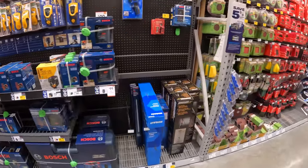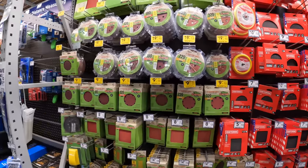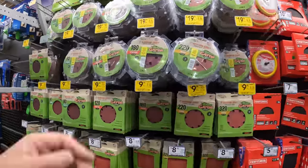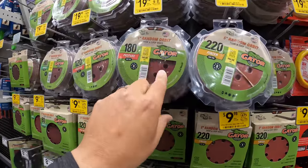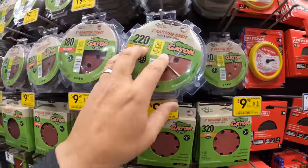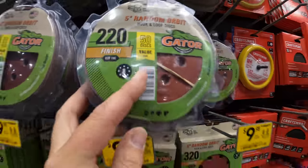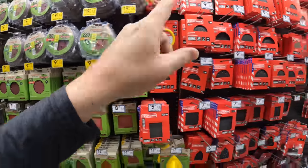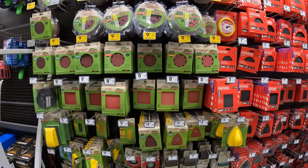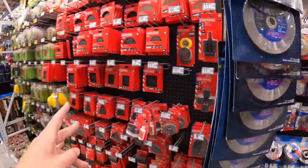If you guys like this style of video, let me know — instead of going straight to tool sales, we're just scoping out what's on the wall. I can do this for different departments and different stores. They do have 5-inch random orbital sanding discs for $19.98 across the board — that's for a 50-pack. They have Gator, Craftsman, and they also have DeWalt stuff.